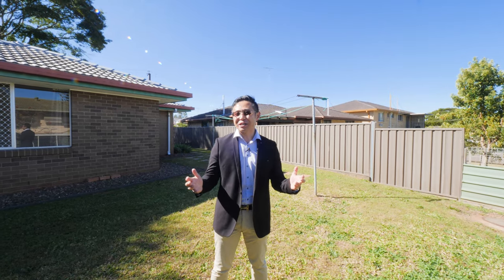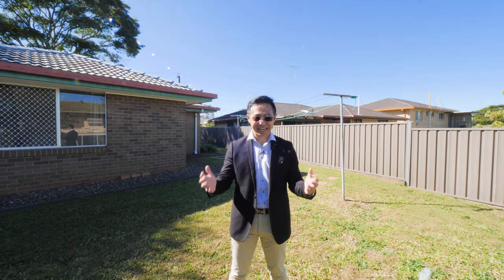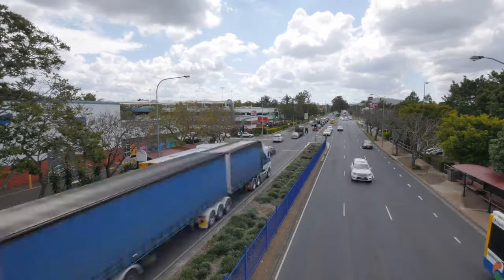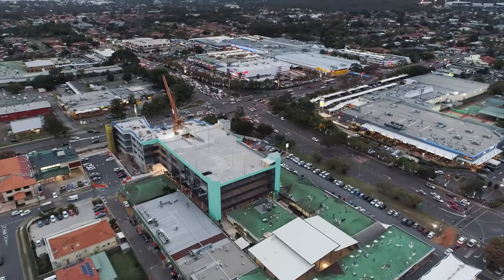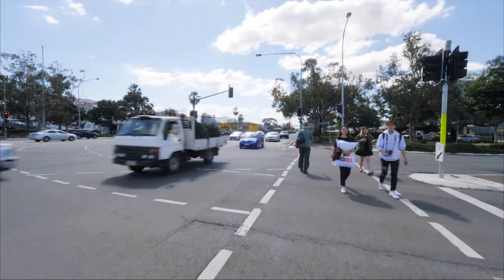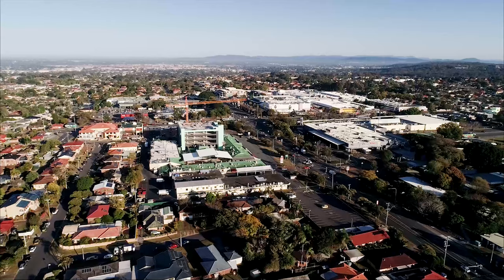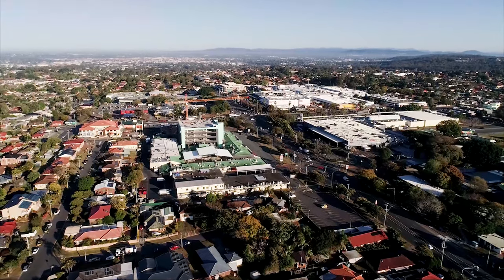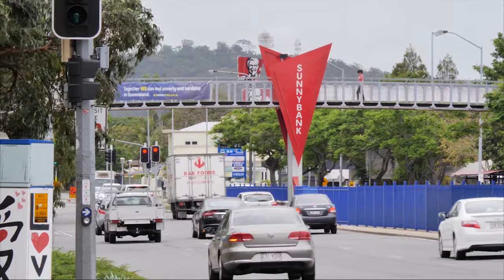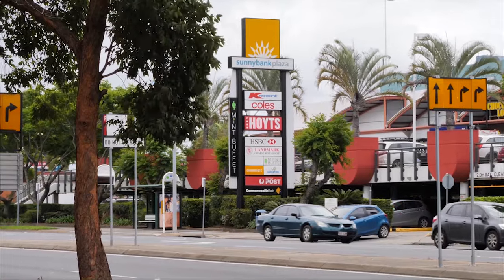Talking about location — here is a cyber introduction video. Sunnybank, McGregor and Robertson are renowned suburbs in the heart of Brisbane South. Here in the central shopping and commercial precinct of the ever-popular suburb of Sunnybank, renowned as the heart of Brisbane South, this area is a perfect place for family living. It has literally everything you could ever need and more right at your fingertips.